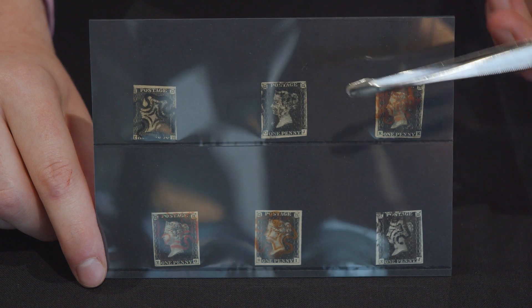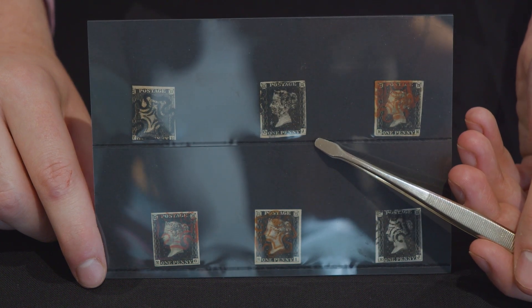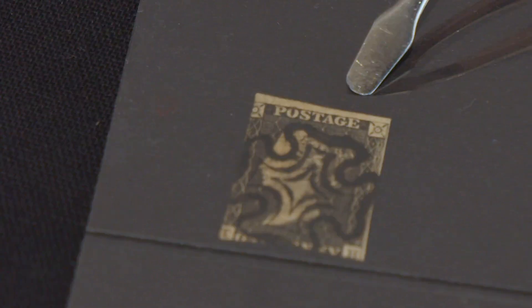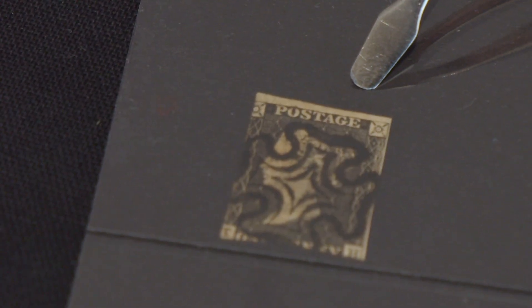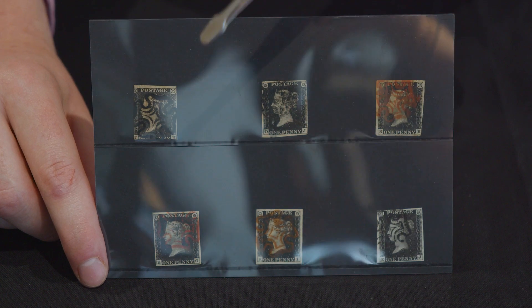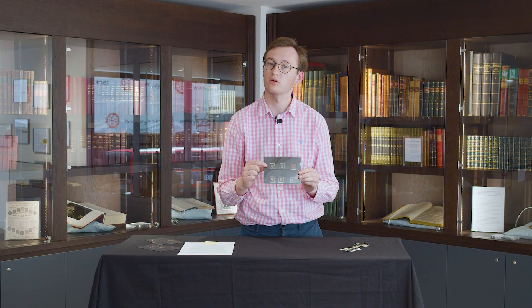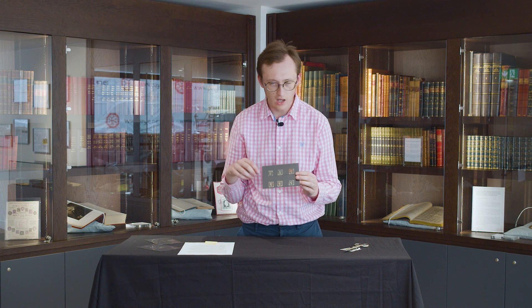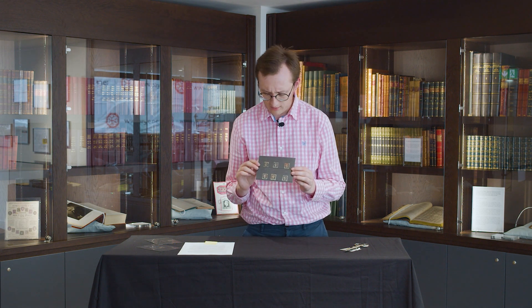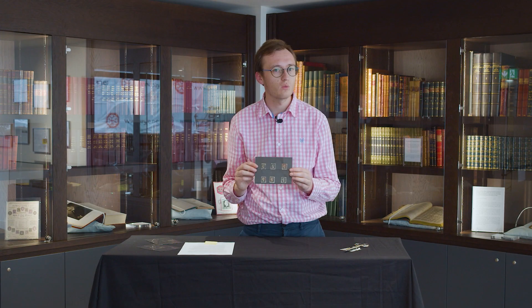Now that we've got the theory out of the way, let's take the practical test and have a look at some examples. Starting with used examples — we have six here which illustrate the point about condition. First, what would be described as very poor. This is not a very nice Penny Black; it's had a hard life in its 180 years. It has really only one margin, has been quite heavily struck so you can't see much of the design, the Maltese cross cancel is barely visible, and the colour is a little faded. In terms of value, that one is probably only worth around 20 to 30 pounds.